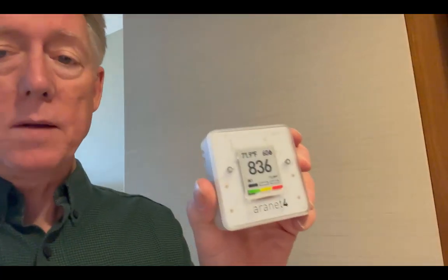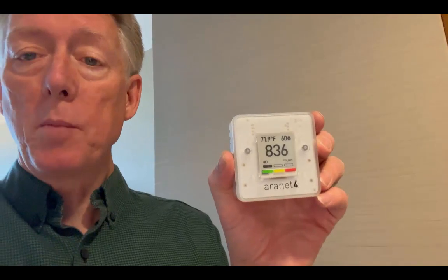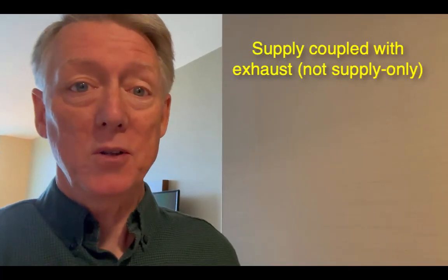My carbon dioxide level is 836 parts per million, and that's pretty good for a hotel room. I've measured much higher in hotel rooms — over 2,000 parts per million. So 836 is really good. That's actually about the highest I've seen all week. Mostly it's been below 800 parts per million because of the supply-only ventilation that we have in this hotel, which is great.